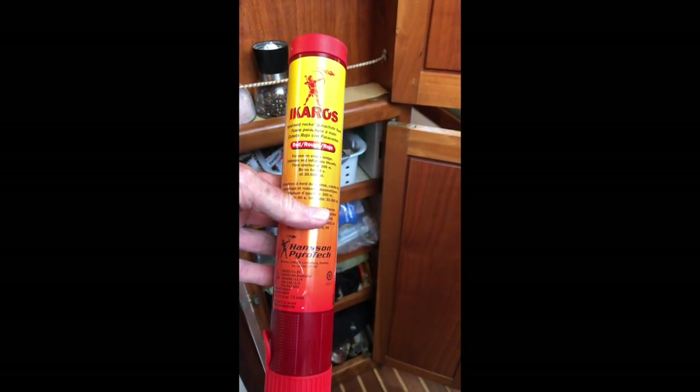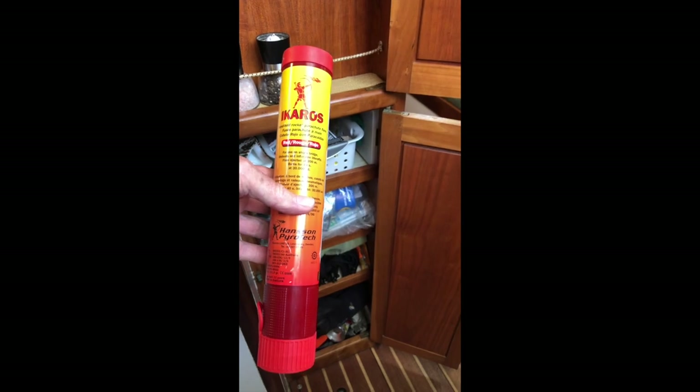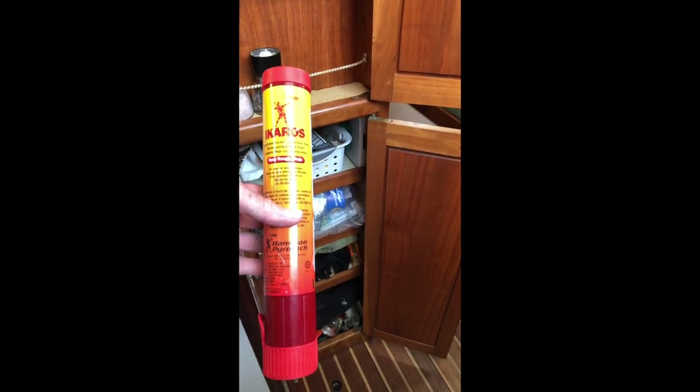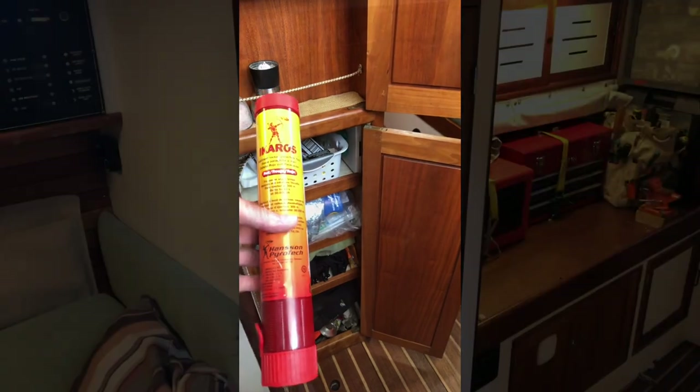But we keep one rocket right here ready to go - it's what we call our ship scarer. We've never had to use it, but if a ship gets too close and we're in absolute desperation, maybe fire one of these. You've never seen fireworks until you've seen one of these go off. You get extra points if you get it through one of the bridge windows.